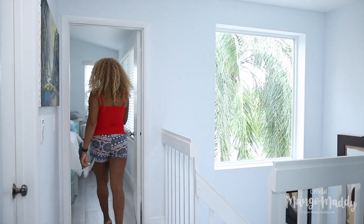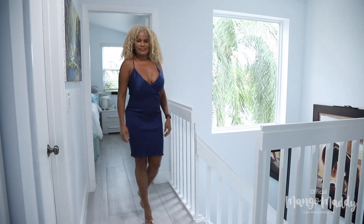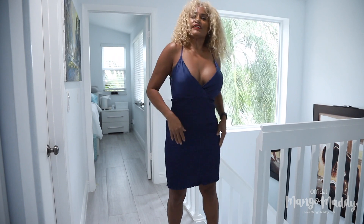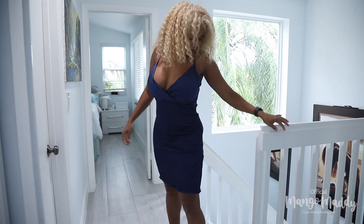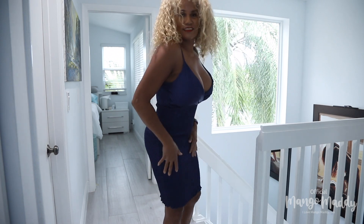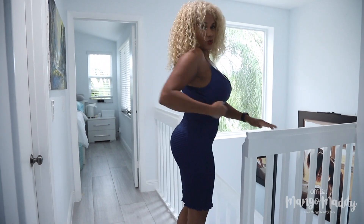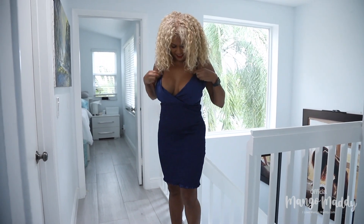I like this color — cobalt blue. Nice cocktail dress. Beautiful. I like the stretching. This is supposed to stay with me. I like how it accentuates my positive. I like it. It's comfy.